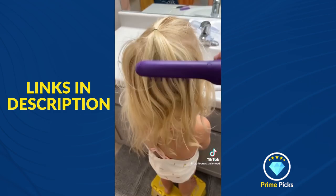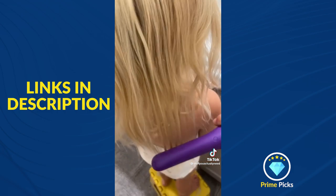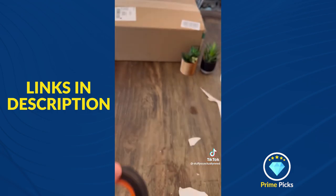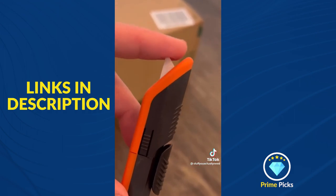Number two is my detangling hairbrush that does wonders on my girl's hair and helps make getting her hair done a better experience. Number three is my box opener that has a comfortable handle and a ceramic point to make sure it doesn't get you.